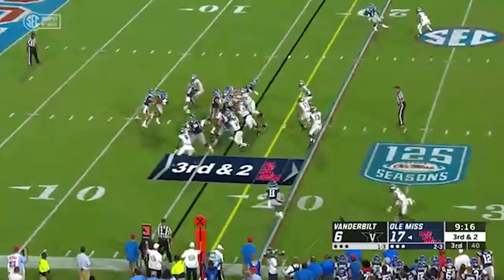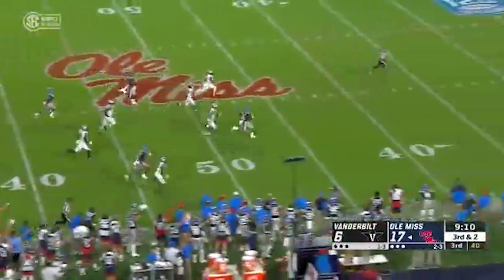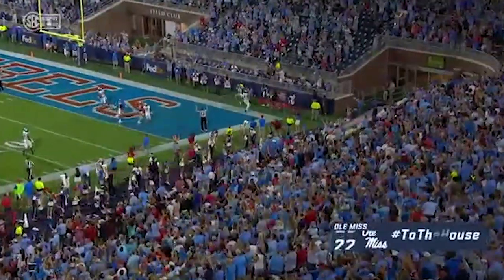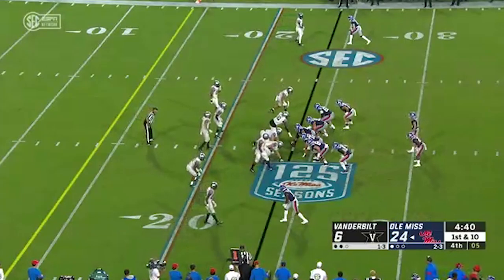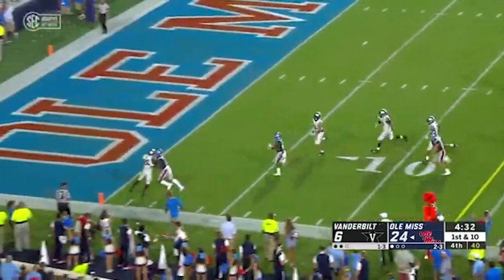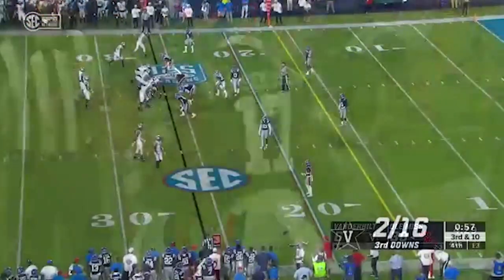From there, they would just pile it on. Next possession, handoff to Snoop Conner — bye-bye, he's gone too. Ole Miss would finish the day with four rushing touchdowns: three from their running backs and one from Plumlee. The offense picked up over 400 yards on the ground — really no answer for them offensively or defensively for Vanderbilt. Finally, Ole Miss gives the ball to their senior Scotty Phillips, who takes the handoff right through the middle, huge hole, into the end zone. 31-6 — Ole Miss really trounced them this week.